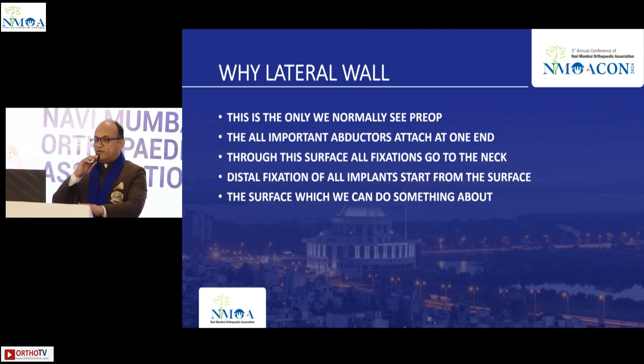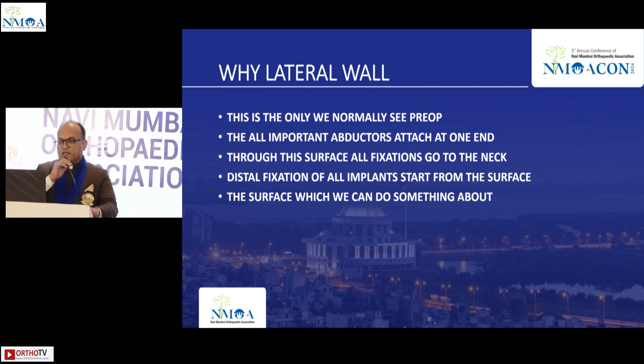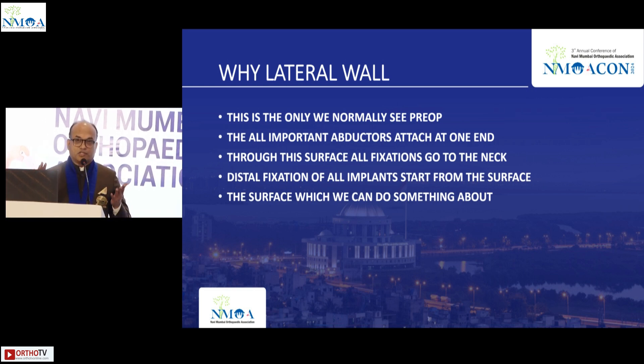Why is the lateral wall so important? Pre-operatively, the most important abductors are attached at one end, and through this surface all fixation goes to the neck. The distal fixation of all implants starts from this surface, and this is the only surface on which we can do something.